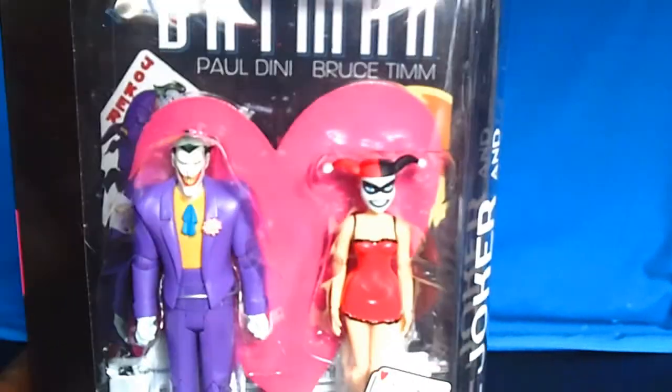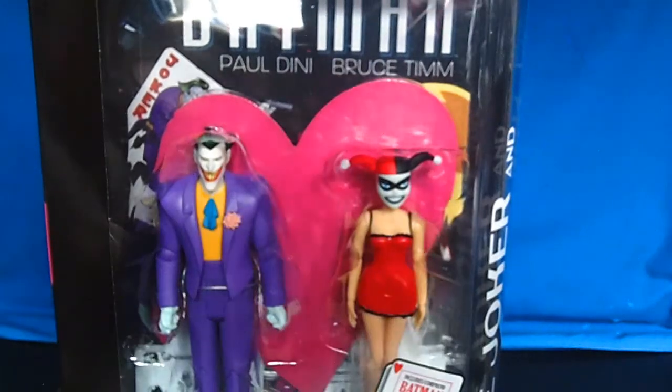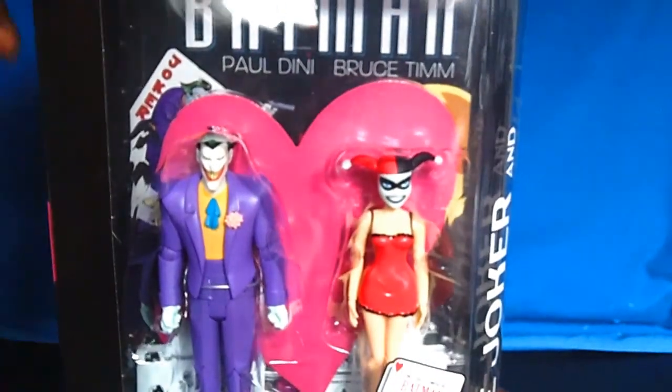Today in this video I'm going to show you all the action figures — everything that I picked up for my birthday. The first one I picked up is the two-pack. It's Batman Mad Love. I picked this up from my local hobby shop.